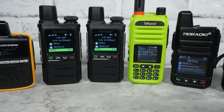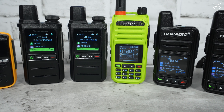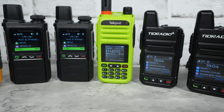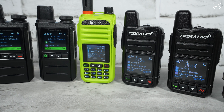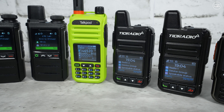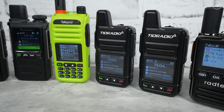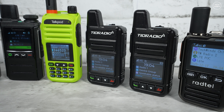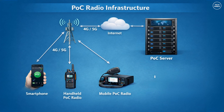Now if you're a ham radio operator you might already be thinking, well that's not real radio — and honestly, that's a fair reaction. But POC radios are literally everywhere now. In this video we're going to talk about what POC radios are, who benefits from them, and then I'll show you a few different POC radios I've got here and show them working.